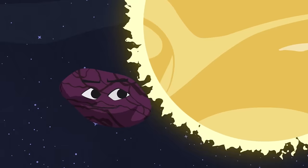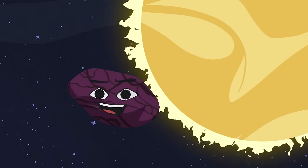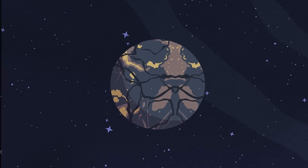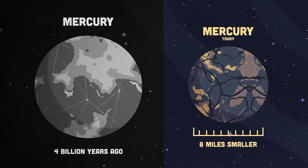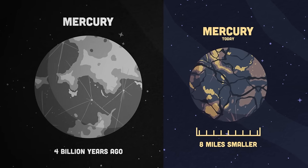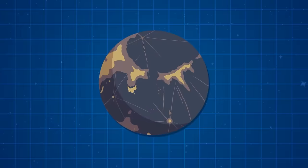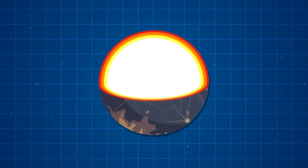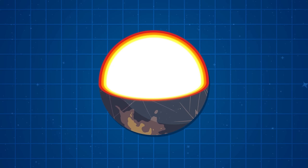It's like a raisin orbiting the Sun — but why is this? Scientists confirmed Mercury is shrinking since its distant past. Over 4 billion years it's 8 miles smaller in diameter, shrinking fast. The reason Mercury is shrinking is because of its cooling core. We'll look inside the planet to see if we can learn more.